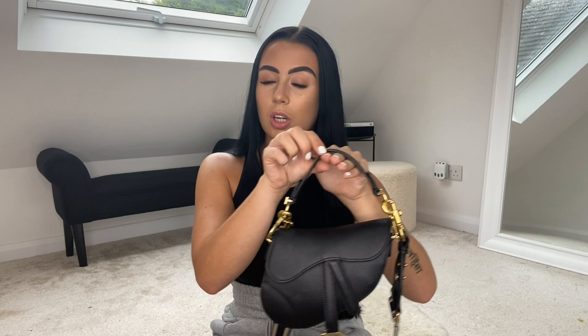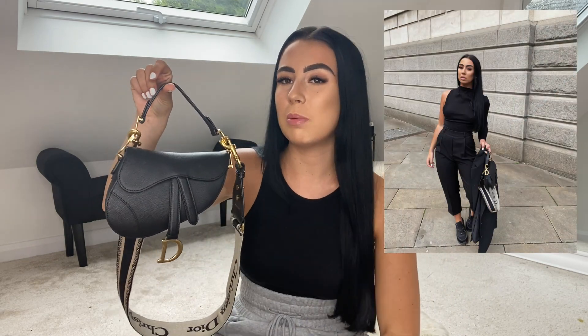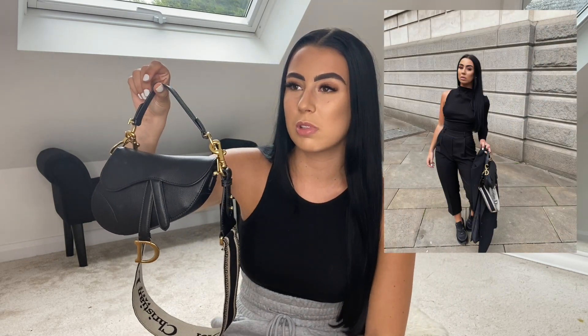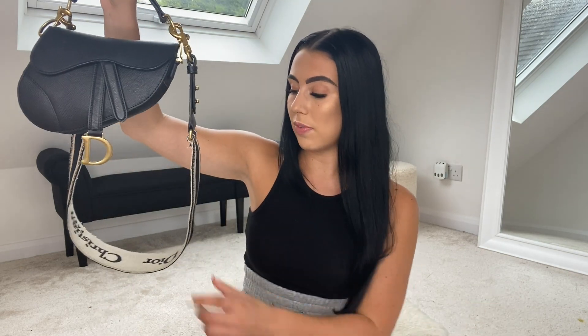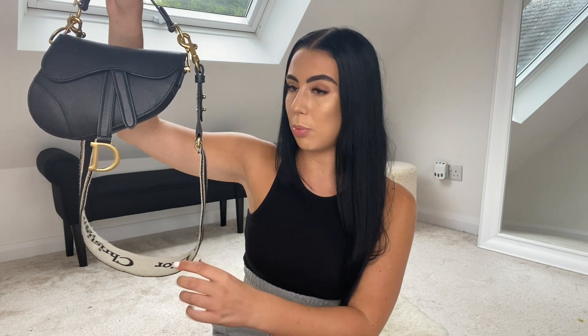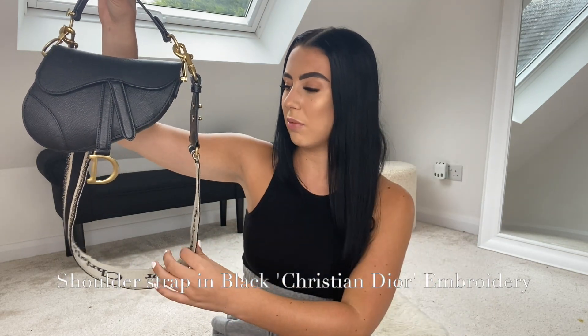I got it in the mini size — I was torn between the mini and the larger version. I decided to go for the mini because I prefer mini bags. I'm quite small and sometimes a bigger bag makes me look even smaller. For reference if you're interested in this bag, it doesn't fit the iPhone Pro Max, which is fine because most of the time my phone is in my hand anyway. I also got it with this strap — it's like a canvas strap.